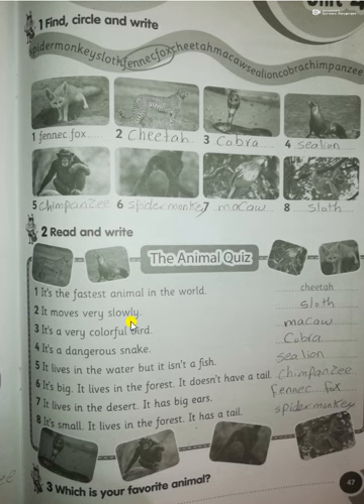Number two: 'It moved very slowly' — that's a sloth. Number three: 'It's a very colorful bird' — it's called a macaw. Number four: 'It's a dangerous snake' — that's a cobra.